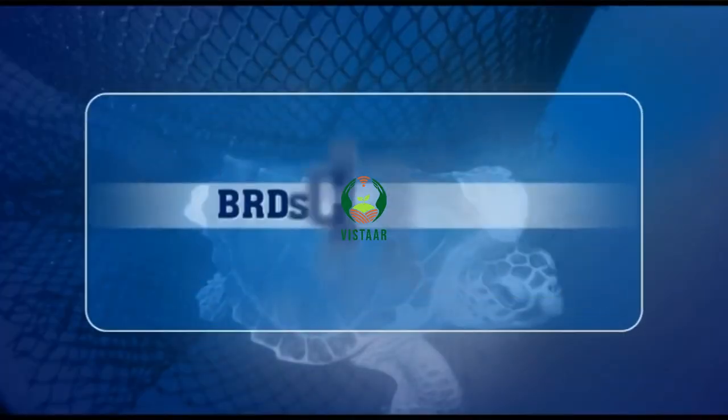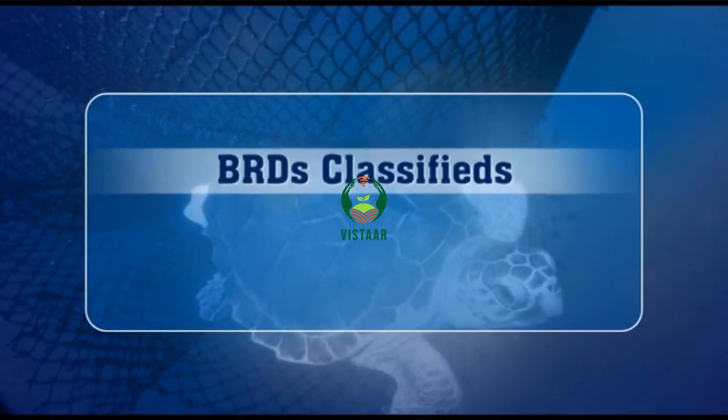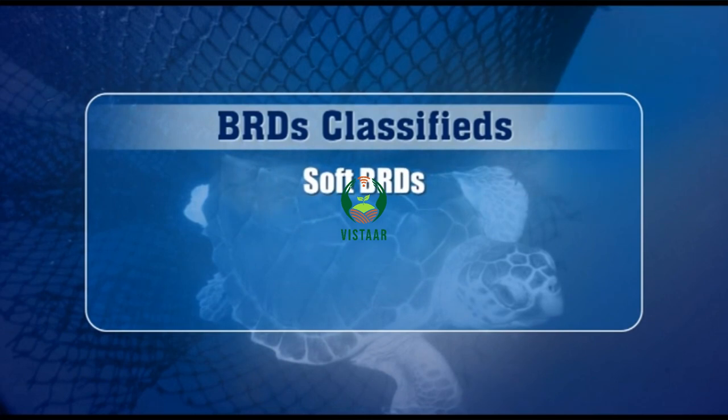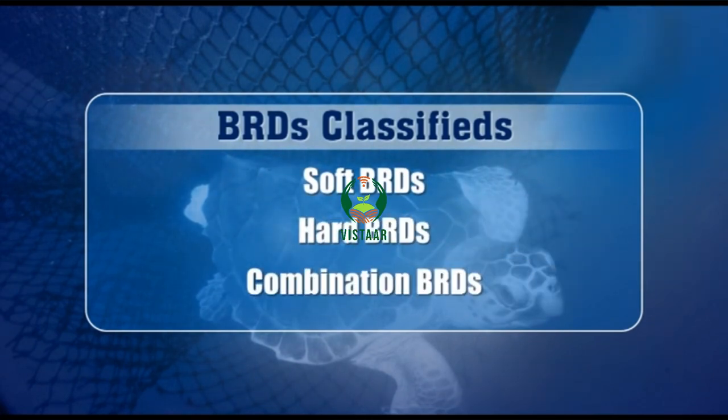BRDs can be broadly classified into three categories based on the type of materials used for their construction: soft BRDs, hard BRDs, and combination BRDs.